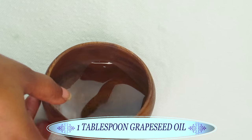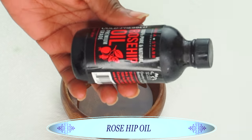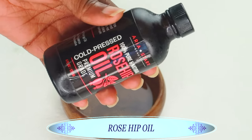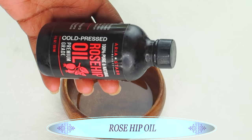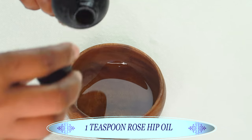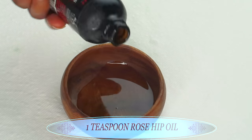Once that's in, we're going to reach for our next ingredient — rosehip oil. Rosehip oil contains vitamin A, vitamin C, and vitamin E. It is a great oil to use for wrinkles and fine lines on the skin. It's very hydrating and will also help to restore collagen production in the skin. I'm going to use a teaspoon of the rosehip oil and pour it in along with the grapeseed oil.